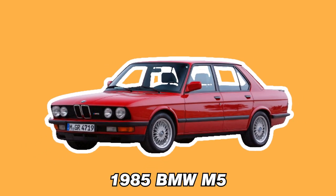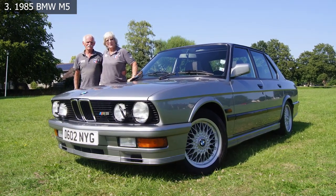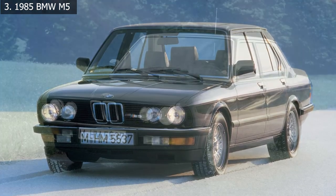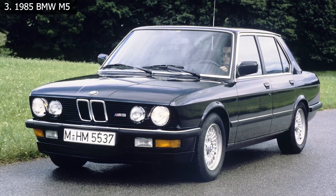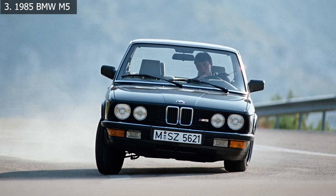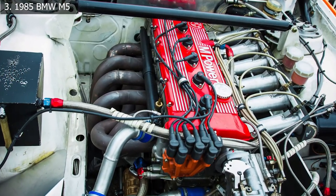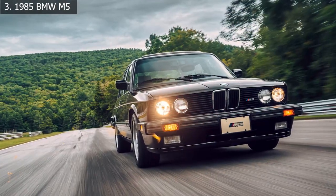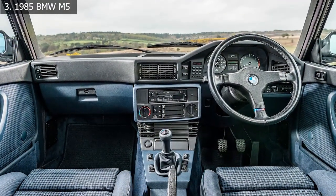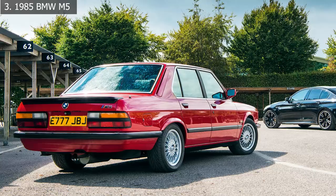Number 3: 1985 BMW M5. The Taurus SHO is commonly regarded as the ideal economical sleeper car, but if money isn't an issue, the BMW M5 wins hands down every time. The first generation M5, known as the E28, debuted in 1985, and every facelift, update, and model afterwards has represented what a super sedan should be. The E28 was powered by a 3.5-liter straight-six engine that produced 258 horsepower in the United States and 286 horsepower elsewhere. Reaching 0 to 60 mph took 6.5 seconds, and it also had an impressive top speed of 152 miles per hour.